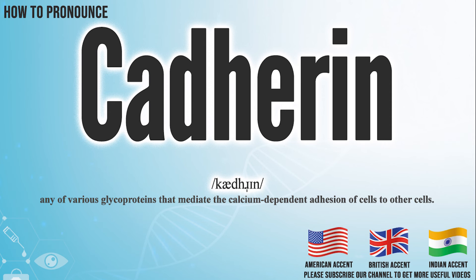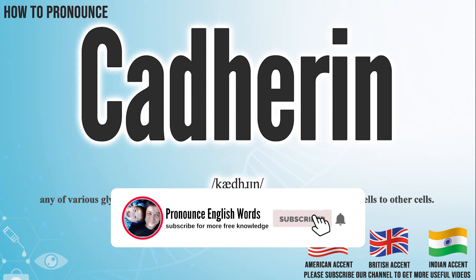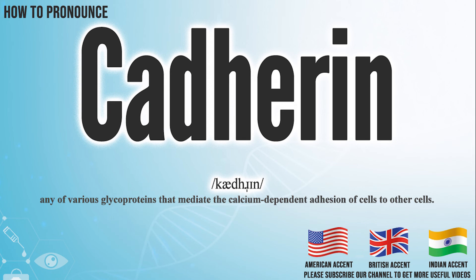Did you get it? Let me know in the comment. Cadherin. We create more videos for how to exactly pronounce medical terms. If you like our channel, don't forget to subscribe. Have a nice day.